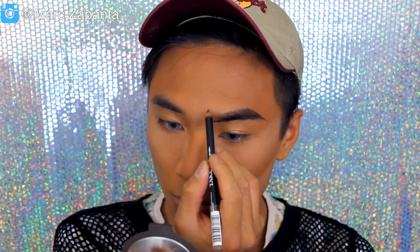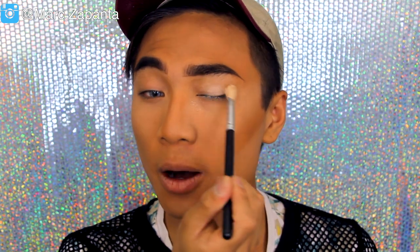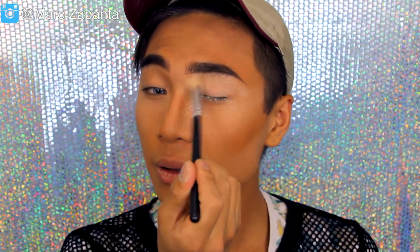Now I'm going to take a brow pencil. The color is a little bit red but honestly it's fine. I'm just going to pop some of the setting powder as a base for the eyes.